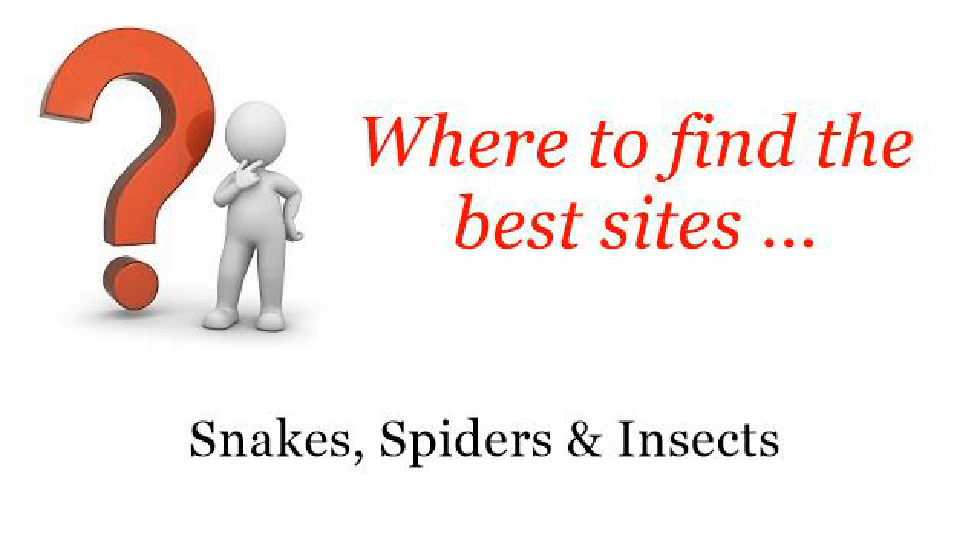Where to find the best sites? Snakes, spiders and insects. Hello! So you want to know more about Goliath Tarantula Care Sheet — these selected resources on the web might help you.